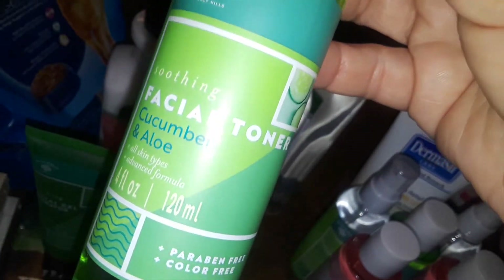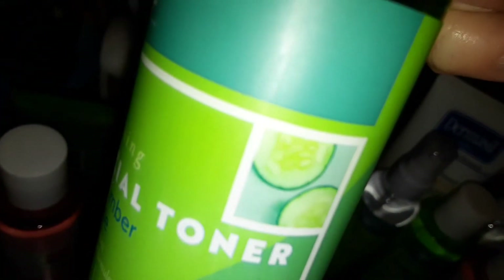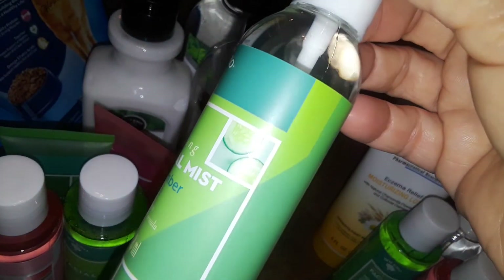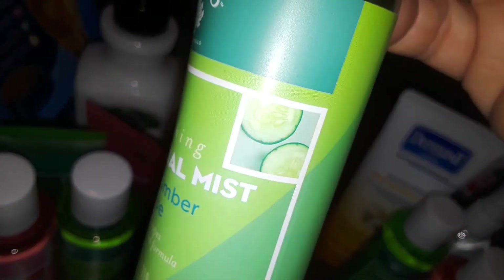Then I picked up a facial toner — toners are good for the skin. I also got another facial toner in watermelon and aloe, and one that I believe is cucumber because I can see the cucumbers on the label. I also picked up a cucumber facial mist — they're very refreshing, like spraying cool water on your face. They're really good for the skin.